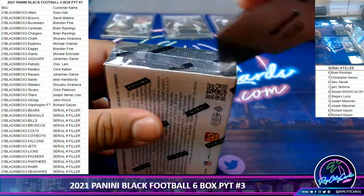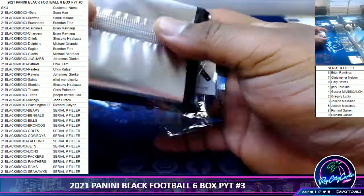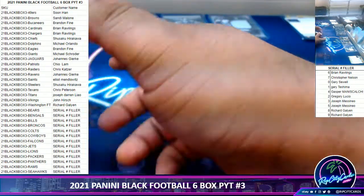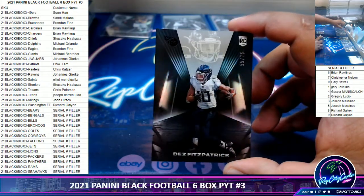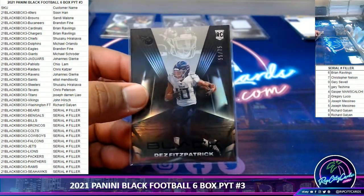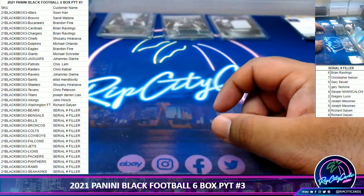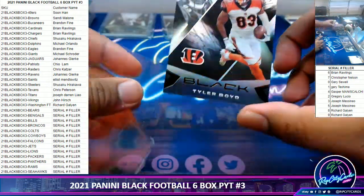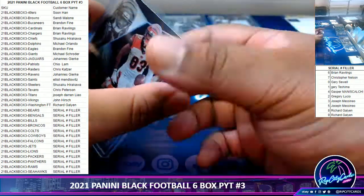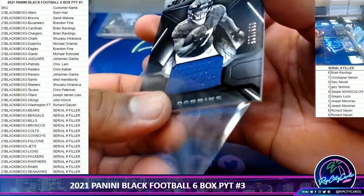Keep it going — come on, big hits, big hits! Got Des Fitzpatrick to 75 for the Titans. And we got a bingo here — Tyler Boyd base card, that's a serial number team so I'm going to random this at the end of the break, put it aside. And we got JK Dobbins, Ravens relic, to 125.